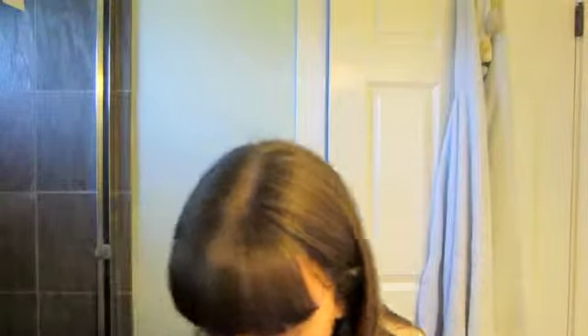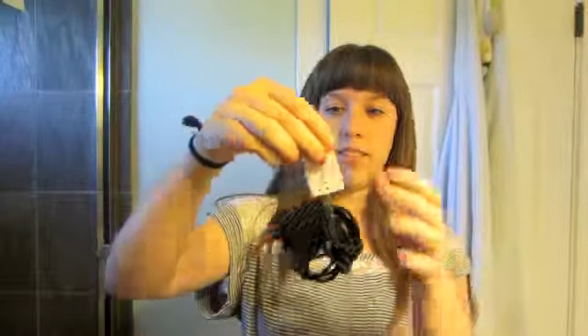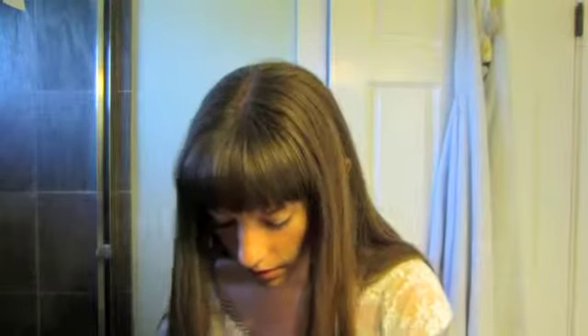We're going to start with Forever 21, even though I didn't buy any clothes from Forever 21. At this mall there are two — the clothing one and the jewelry one — and I only found stuff at the jewelry one. I bought a ton. This was I think one dollar, and it's a lot of hair ties.